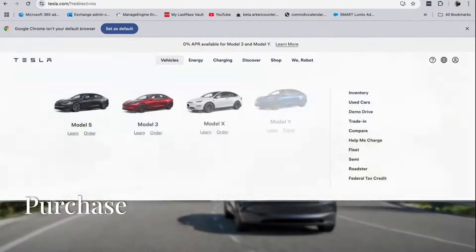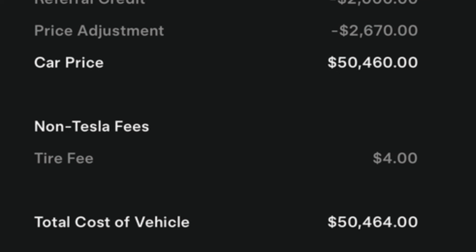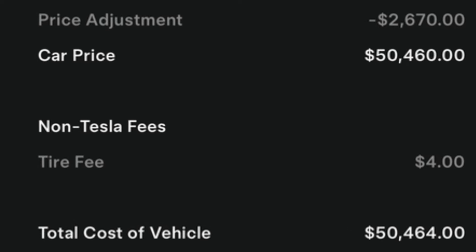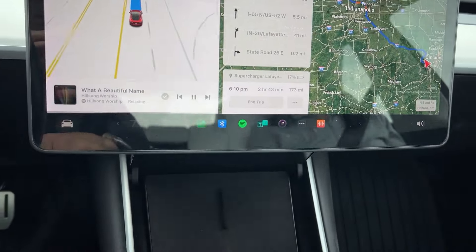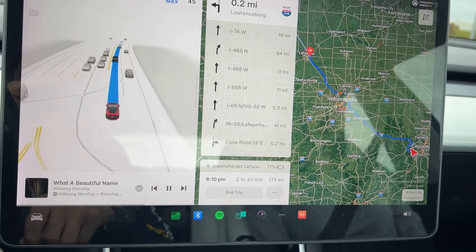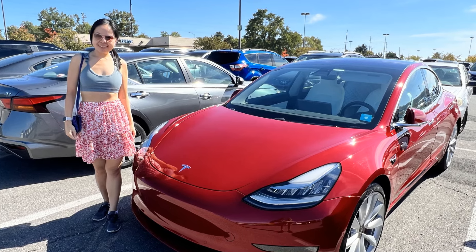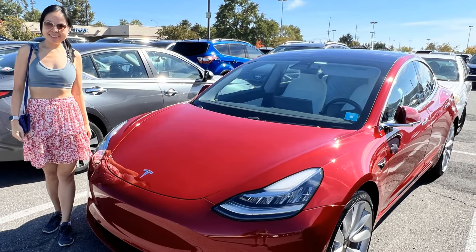This is probably the first time I have purchased a vehicle within only hours of thinking about it. At a total cost of $42,964 after the federal tax credit, the deciding factor was the opportunity to transfer my full self-driving package from my old 2018 Model 3 Performance at trade-in. At the time of this review, that is an $8,000 value.